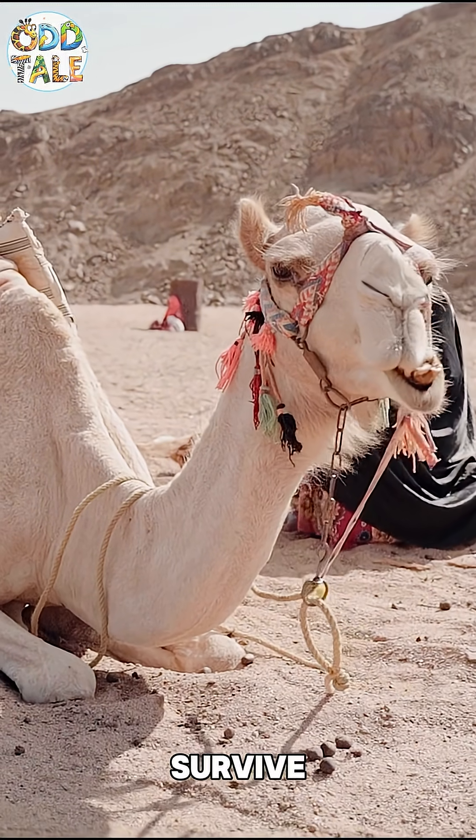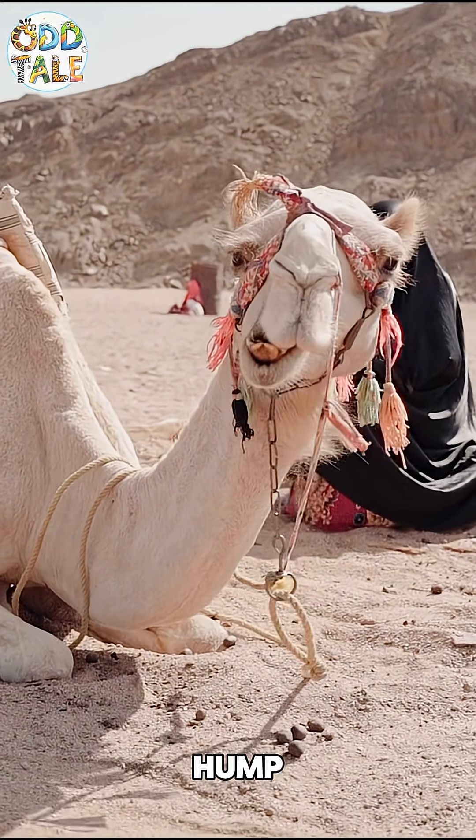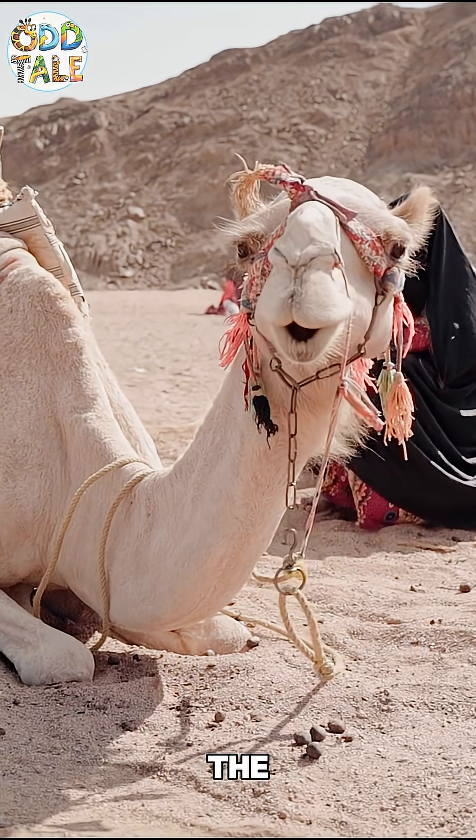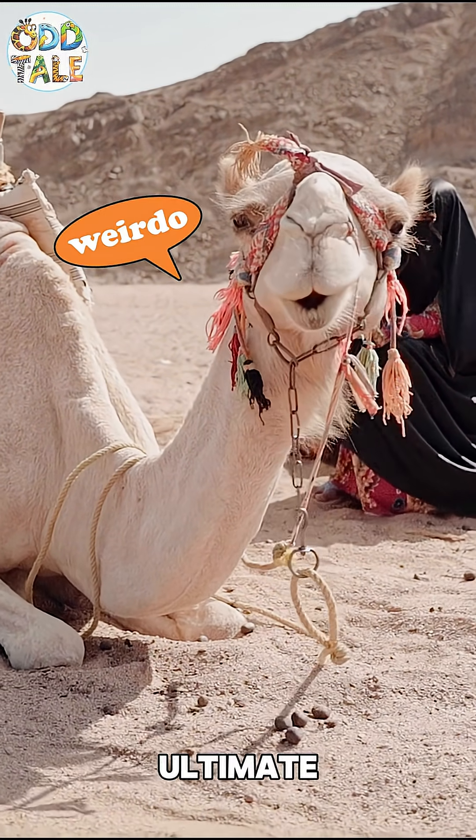In conclusion, to survive this life, you only need three things: one fat-filled hump, one battle-ready stomach, and the mindset of 'whatever.' Because sometimes being weird is the ultimate superpower.